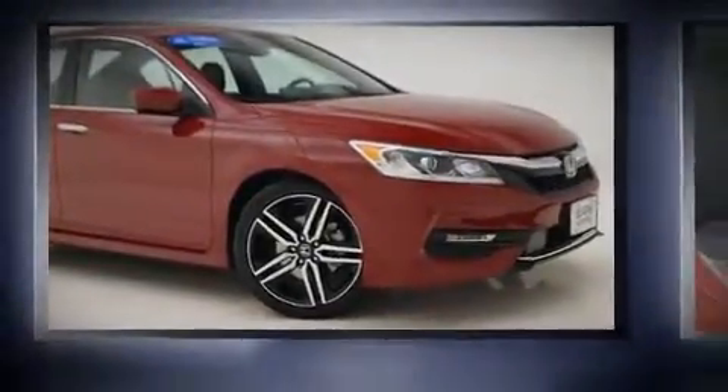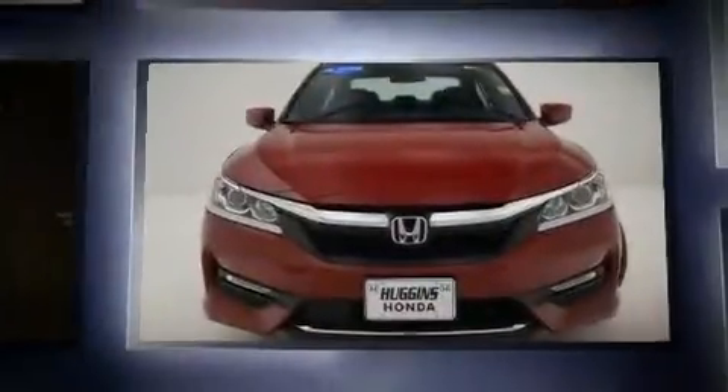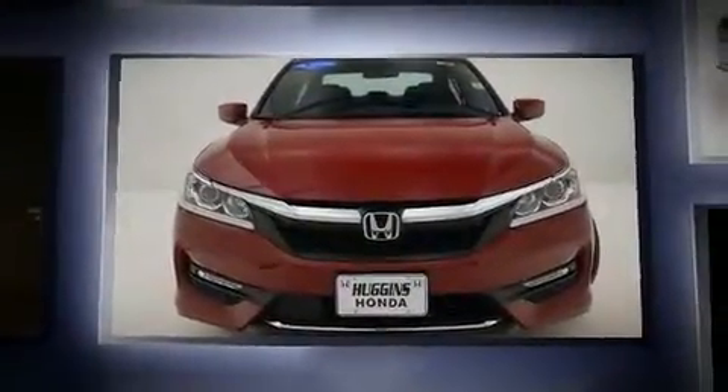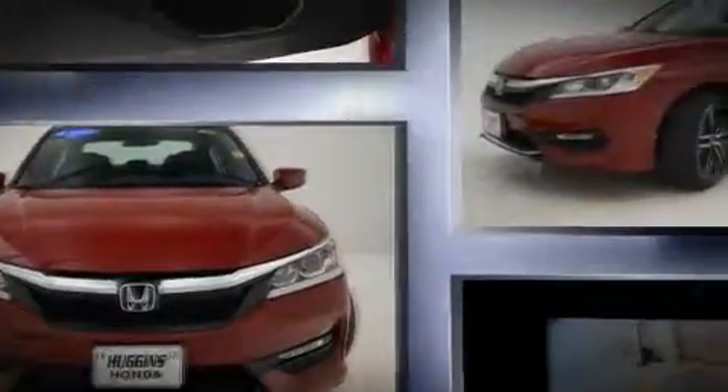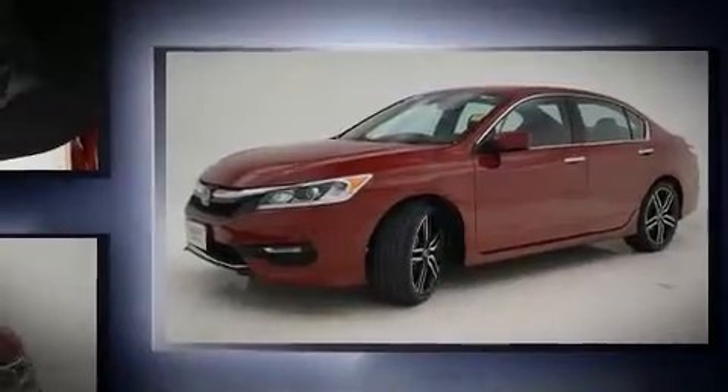Get excited about the 2016 Honda Accord. With just over 10,000 miles on the odometer, this four-door sedan prioritizes comfort, safety, and convenience. It features a continuously variable transmission, front-wheel drive, and a 2.4-liter four-cylinder engine.